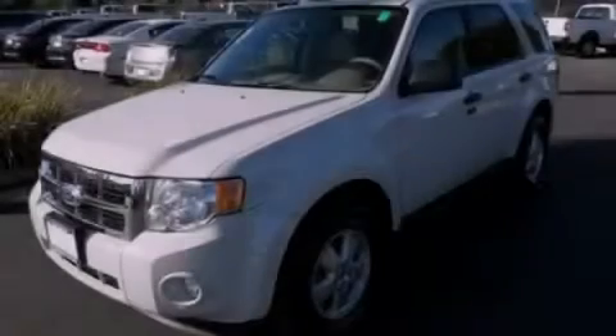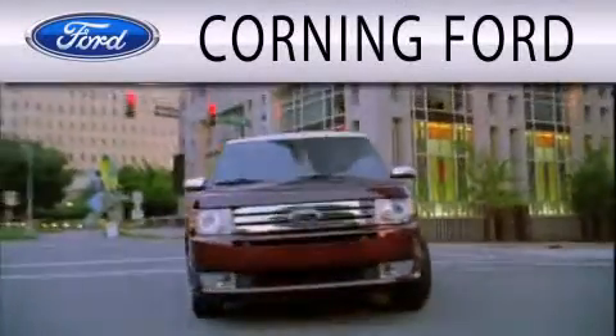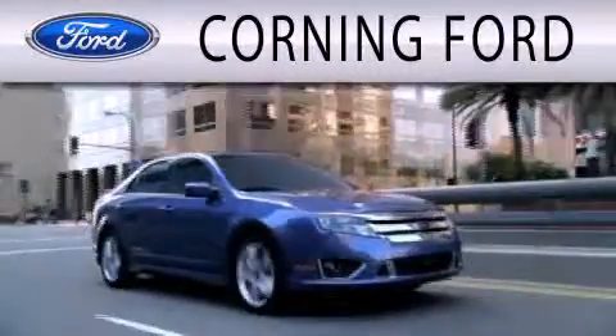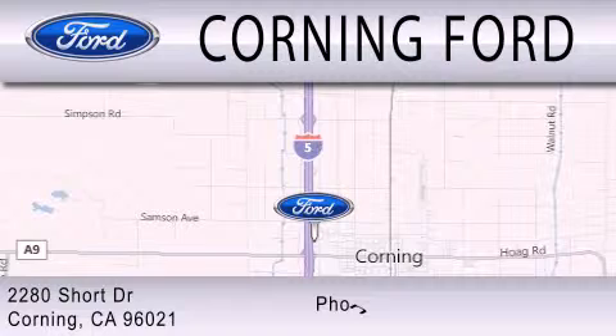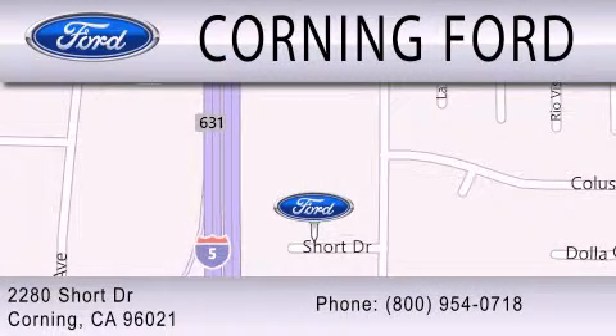Please call today to reserve this vehicle for a test drive. Corning Ford is dedicated to doing everything possible to ensure that the experience you have selecting your next vehicle is as pleasant as possible. We're located at 2280 Short Drive in Corning. Get the best price the first time from our internet sales department and get one step closer to your next vehicle.